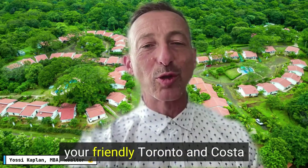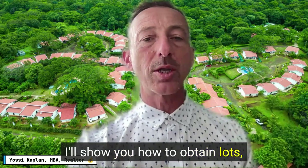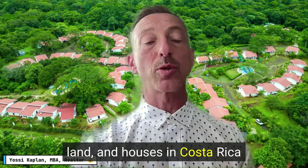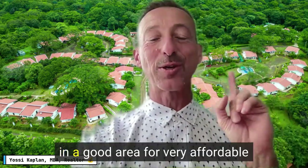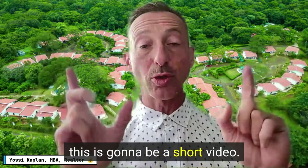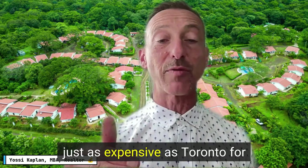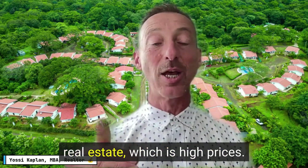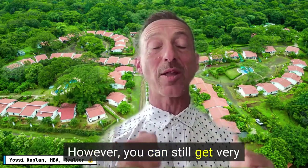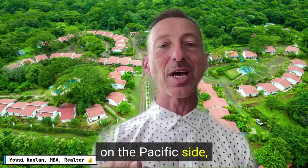Hello friends, Yossi Kaplan here, your friendly Toronto and Costa Rica realtor. In this video I'll show you how to obtain lots, land, and houses in Costa Rica on the Pacific side in a good area for very affordable prices. Understand this — Costa Rica prices are going up all the time. Some areas are just as expensive as Toronto for real estate, however you can still get very reasonable, affordable lots and homes in a good area on the Pacific side.